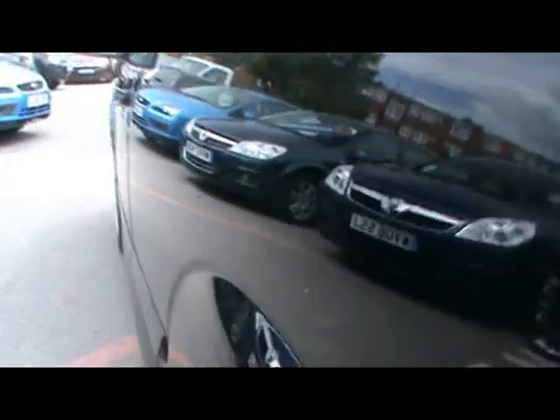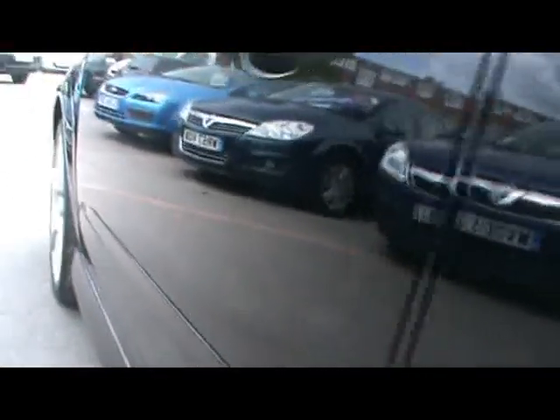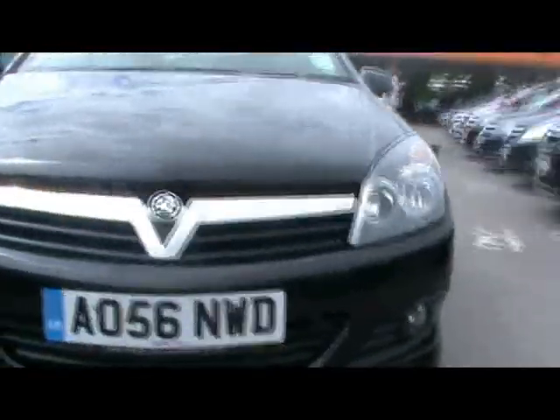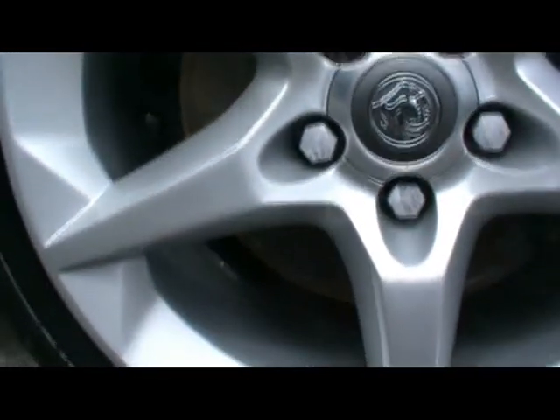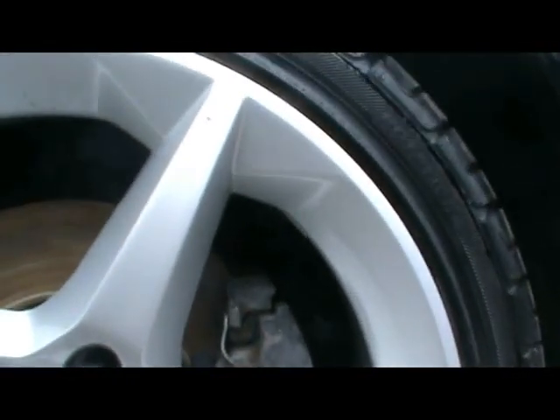Coming down the side, you can see for yourselves that there are no dents, scrapes, or scratches anywhere. Taking a look at one of the other wheels — 18 inch — it's completely unmarked, no sign of it being kerbed, no scrapes either.